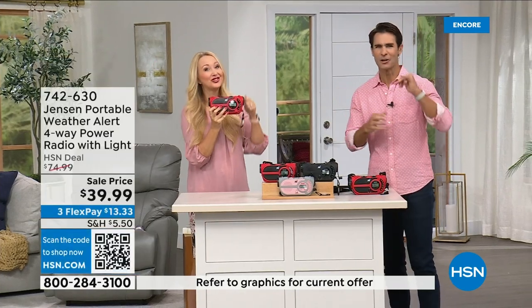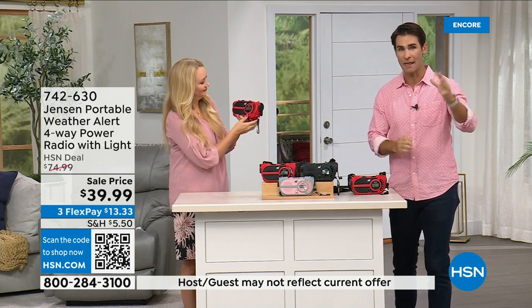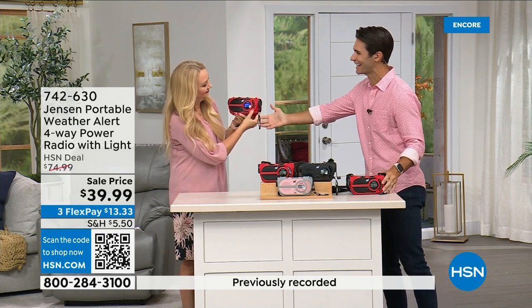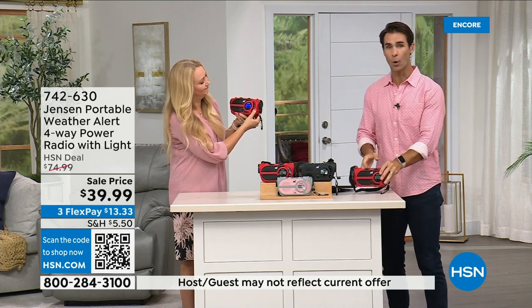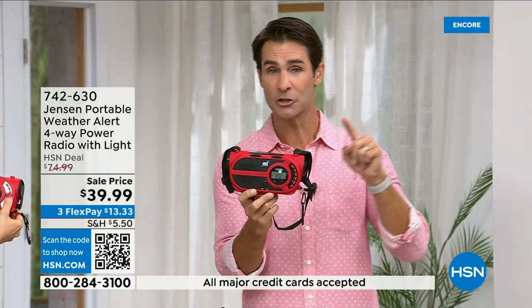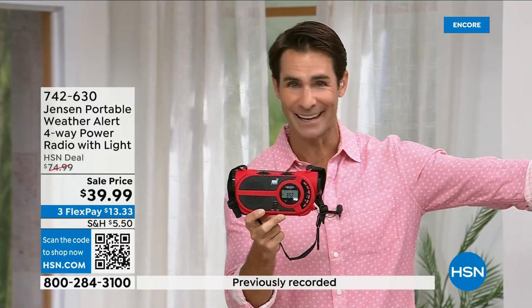Laurie and I normally talk about the latest technology — connecting to Wi-Fi, all of this stuff — but all of that is susceptible to going down in the middle of a storm. We see it on the news all the time. Cell phone towers go down, electricity goes down — what are you left with? We still go back to the Jensen emergency radio because you have to get those weather updates. Even if you're camping without cell service, carry this and be prepared.